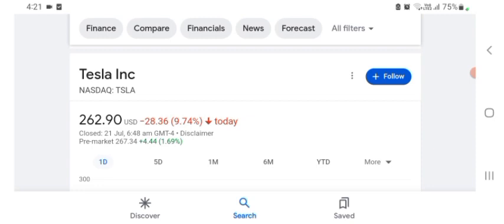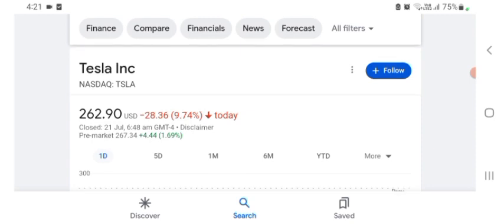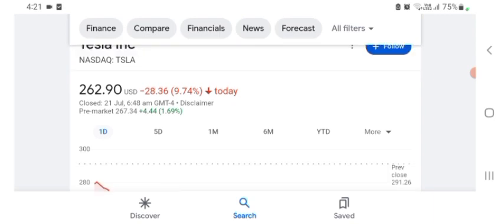I'm basically just here to look at the financial chart. The stock was trading at $262.90 US dollar, with 9.74 percent negative in a day. In five days before, the stock was trading down as well.